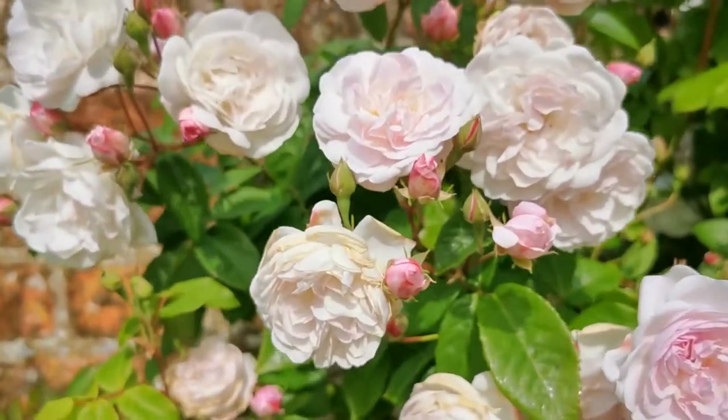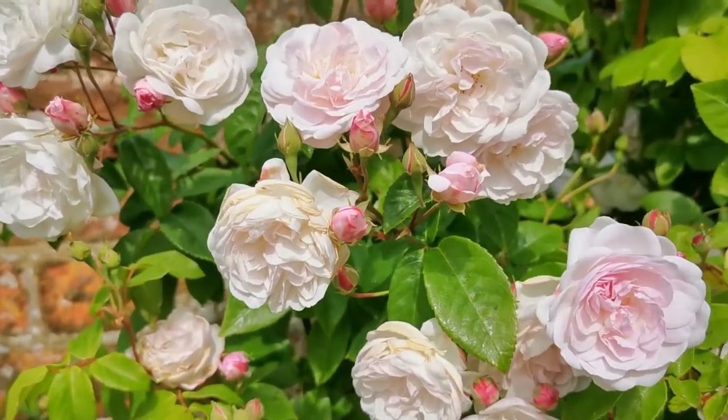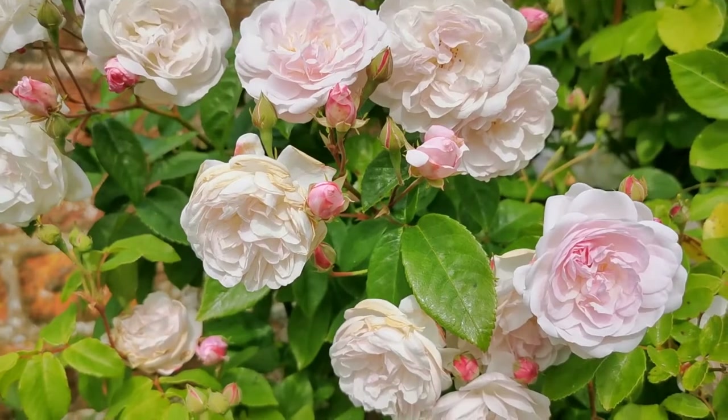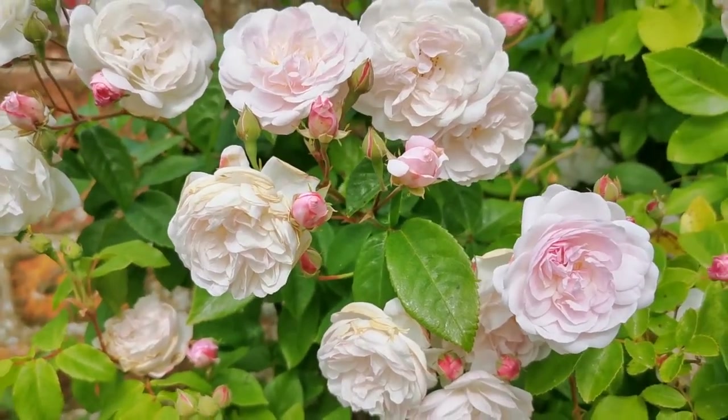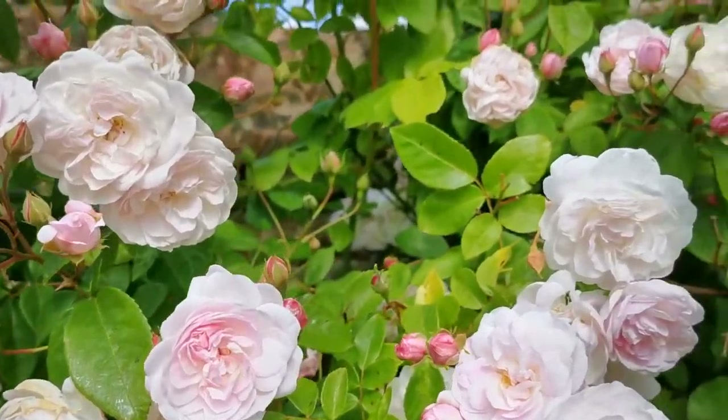Blush Rambler has a delicious sweet scent. It's not really characteristic of anything rosy — although it's floral, you could be smelling anything. It's just a sweet floral smell coming off these blooms. Absolutely gorgeous.